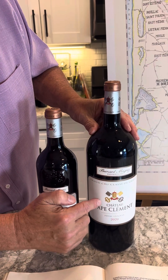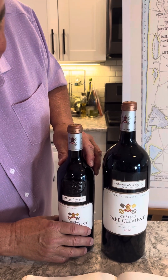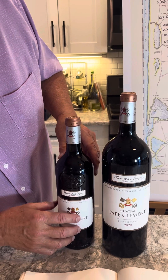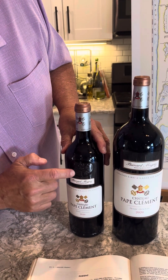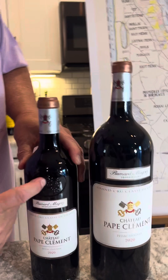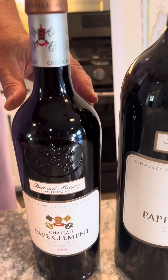This is a wine that will age close to 30 years, and the Magnum will age even longer than the 750 — simply because of the size of the bottle. These are also hand-bottled, so everything is done very carefully. Pape Clément is beautiful because the bottle is all embossed with the Pope's insignia right here — you can see it clearly. Very few Bordeaux have this embossed glass artwork.